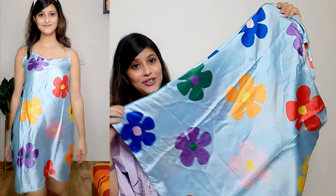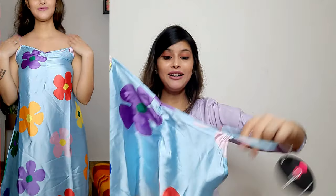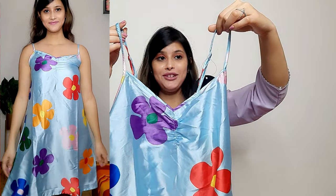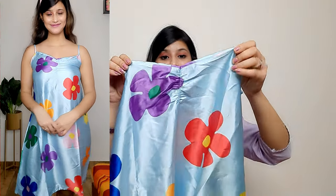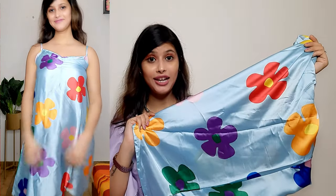The color is sky blue in satin fabric. You will get a digital floral print with big flowers. Here you will get a strappy shoulder which you can adjust. You will get a little elastic so you will get a little fit and it is comfortable. The price is very affordable and you will get all sizes. I recommend this nightie — try it!